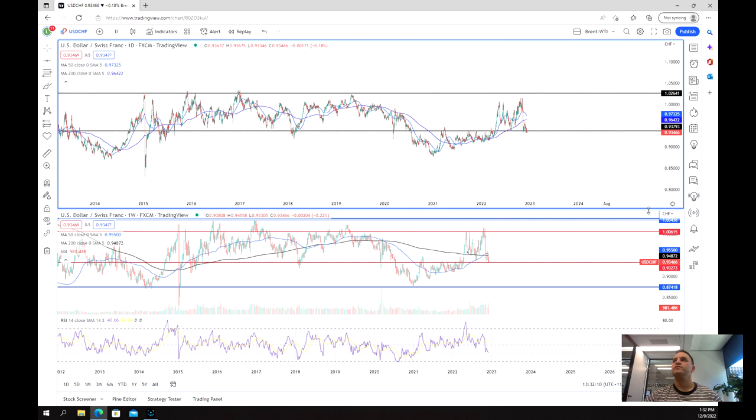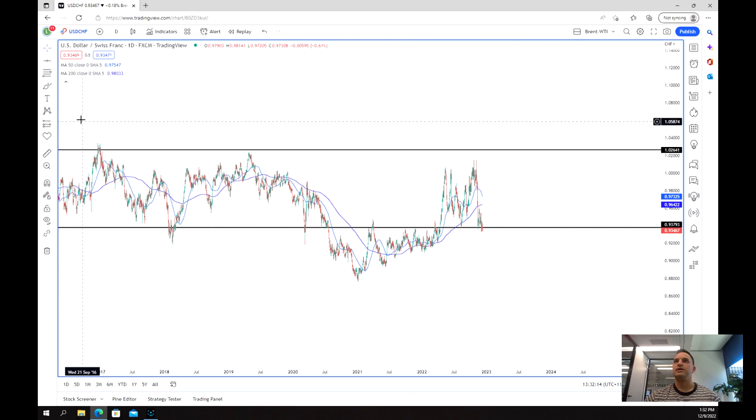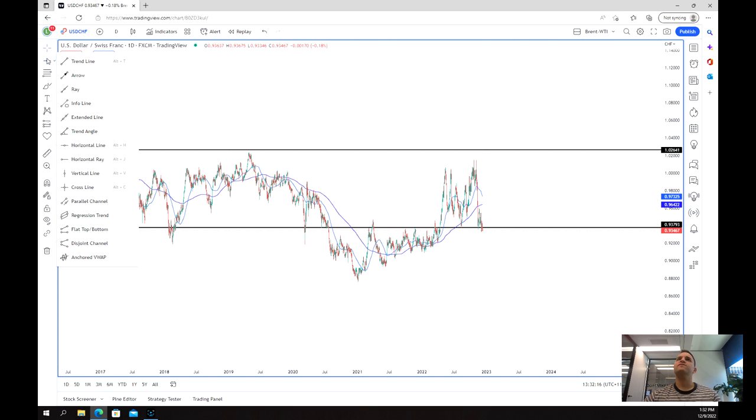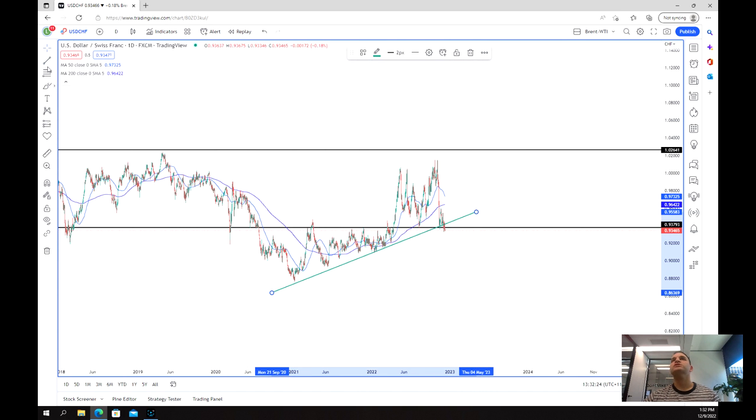As we move into the daily chart we get a really good idea of what we're looking at. First and foremost, we can see that there's been this kind of upward trend, although it's not exactly perfect, and we've actually had a bit of a breakdown through the trend. That's important to note.